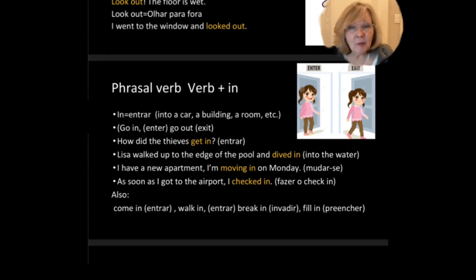I have a new apartment. I'm moving in on Monday. So move in means to change house. As soon as I got to the airport, I checked in. Also come in, walk in, break in — which means to invade or enter by force — and fill in, meaning to complete a form.